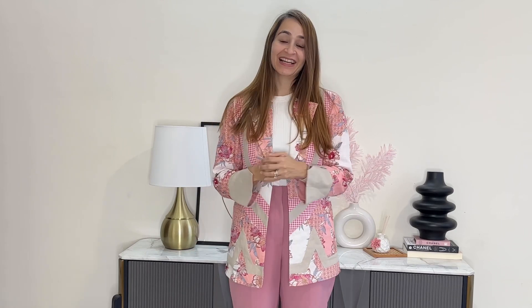Hey everyone, welcome back to my channel. My name is Nancy and I love to do fashion videos on my channel.